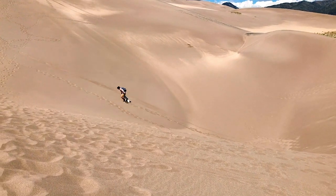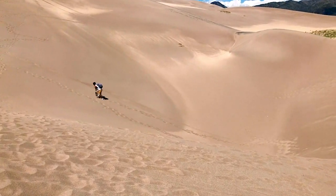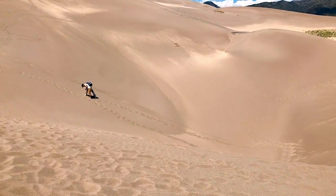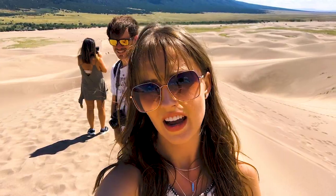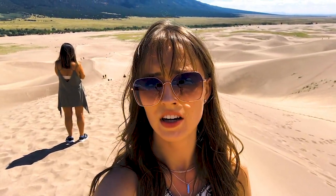Giant fall right there — he went down on his sand board. Struggle is real. It just took us 15 minutes to get from that little top part there to here, which kind of looks far on screen but it's really, really not that far. Great Sand Dunes — going to the top is not for the faint of heart.